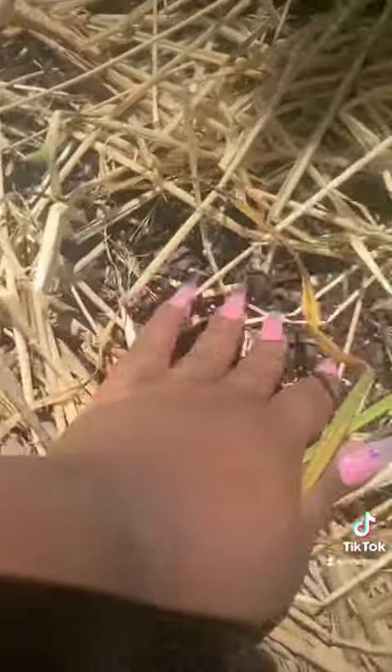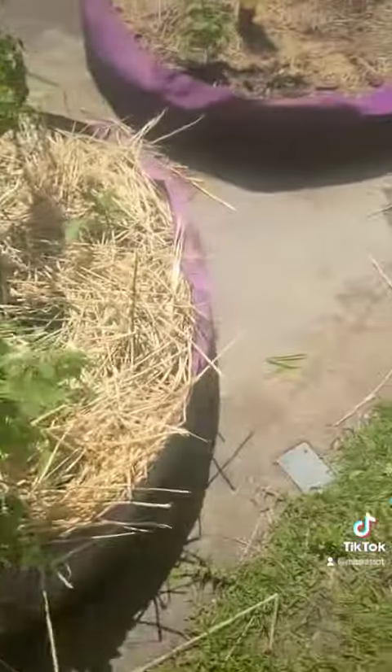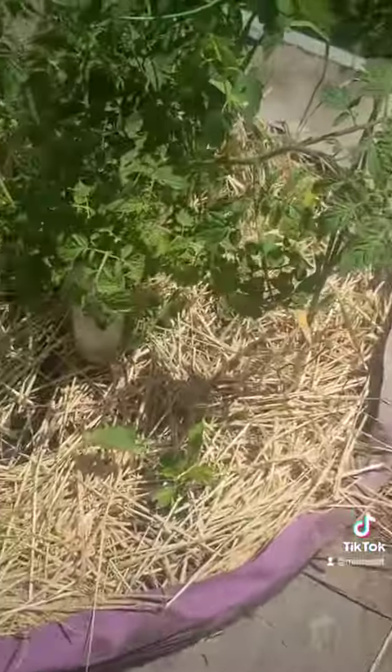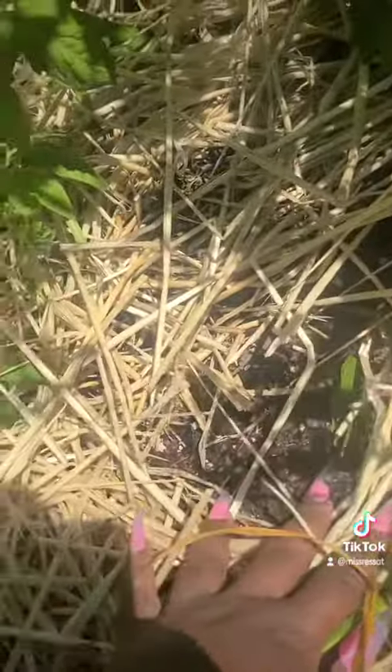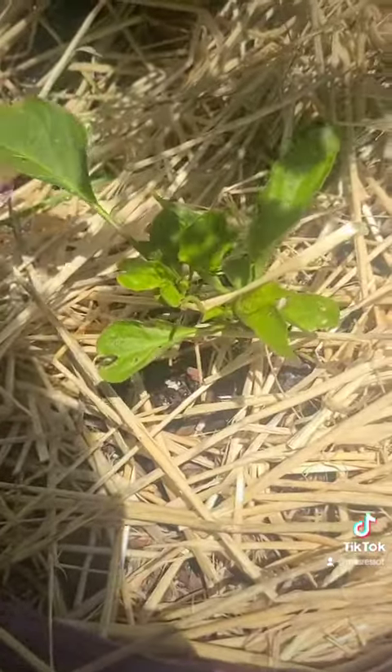Peppers are gone. Banana pepper is gone — that's what I just bought from Lowe's the other day. And my jalapeño pepper is gone. It's just like empty spots. I don't know what's up with that. With the peppers, I just ended up taking a lot of the leaves off.